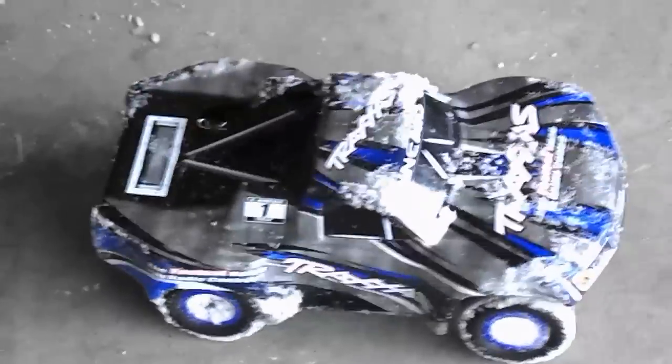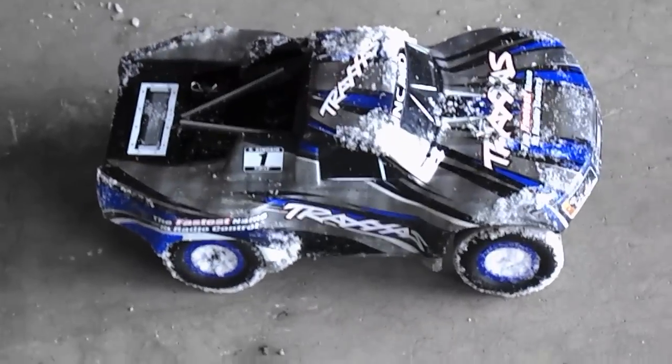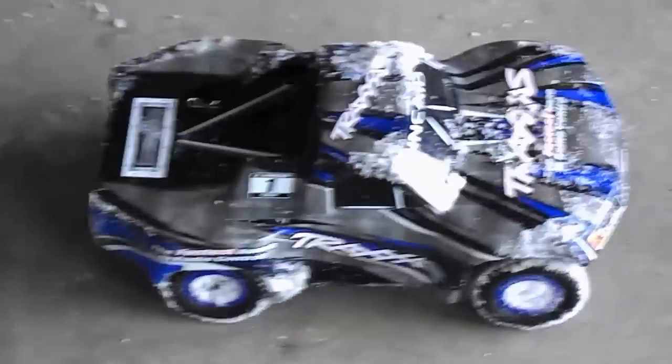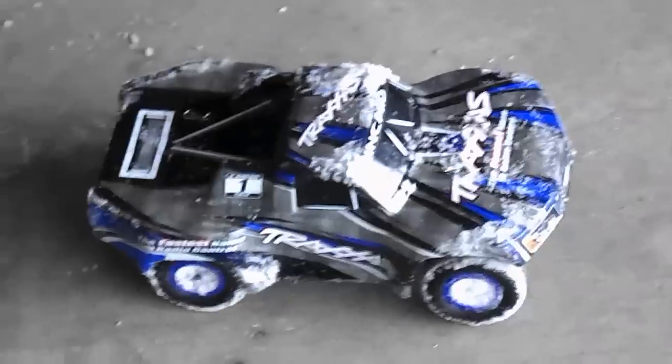Welcome back to the KZimmer 518 YouTube channel. Today it's LaTrax time once again — our third video about these cool little stadium trucks. It's a yucky day in Michigan, so what are you gonna do other than listen to a cat meow in your garage? You're gonna get out the LaTrax car and go have some fun.